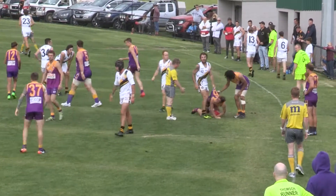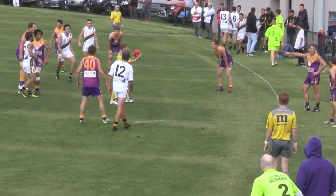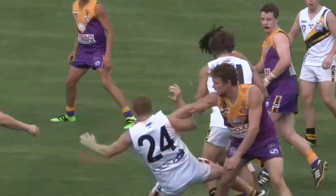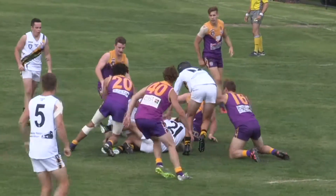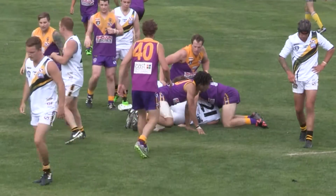Boundary throw-in, right half-forward. Thompson into attack. Bannockburn in attack kicking into the eastern end. Peters — kick was smothered. Gregorio in there as well, pack develops again. Umpire does a bit more work, still right half-forward.